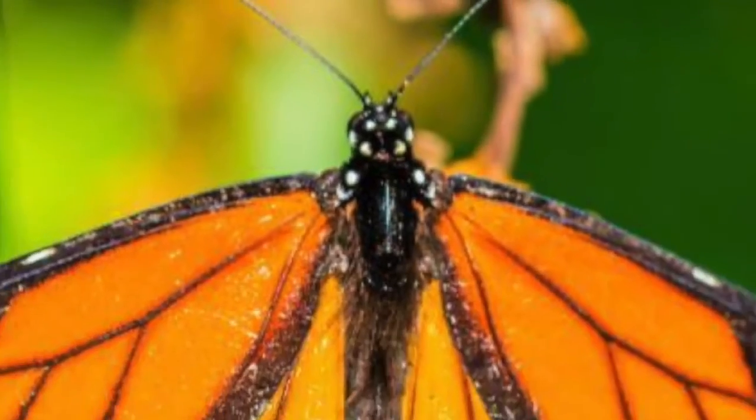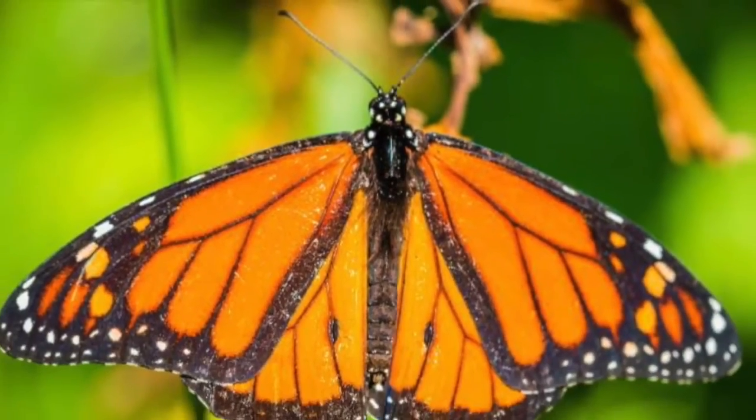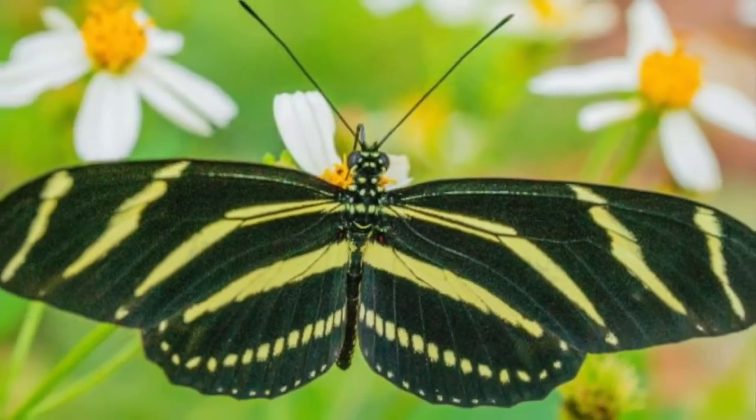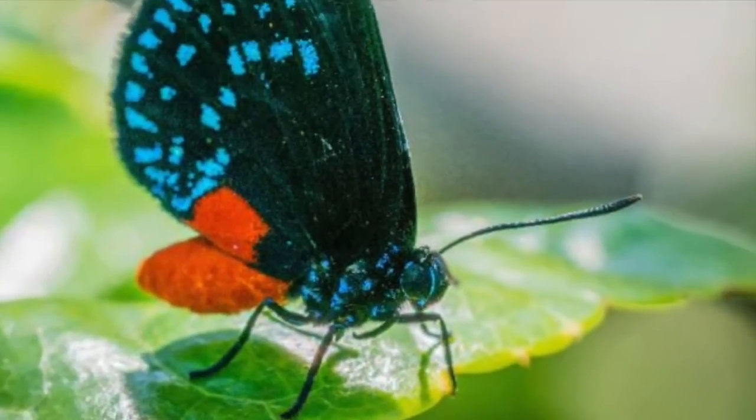We have three varieties of butterflies in the garden. We should see the monarch butterfly, a yellow and black striped zebra heliconium — the state butterfly of Florida — and we also have the atala butterfly.